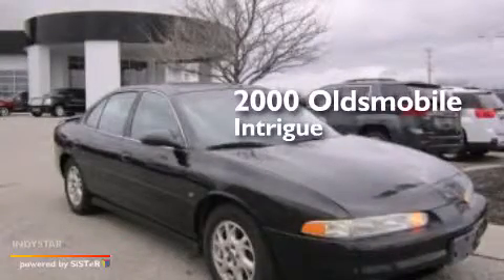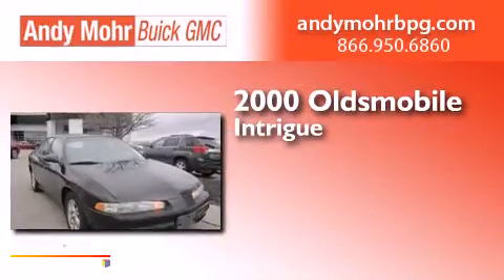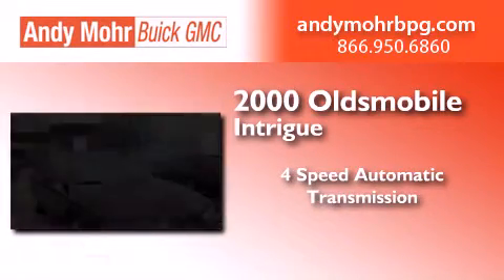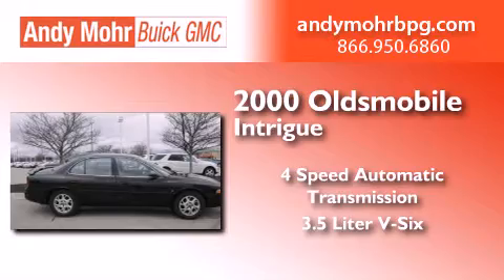This is a 2000's Oldsmobile Intrigue. This four-door sedan has a four-speed automatic transmission and a 3.5-liter V6.